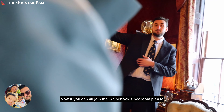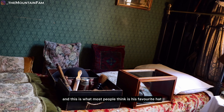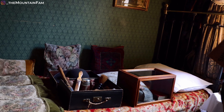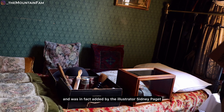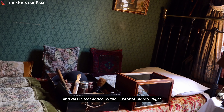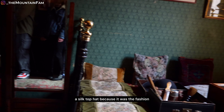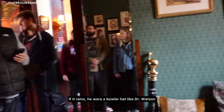Now if you join me in Sherlock's bedroom, the tour will continue. In the display case we have his deer stalker — most people think this is his favourite hat and the one he wore all the time. But that would be wrong. Sherlock never wears a deer stalker; it's not mentioned in any of the books and was in fact added by the illustrator Sidney Paget. What Sherlock actually wore was a silk top hat, because it was the fashion in the city. If it rained, he wore a bowler hat like Dr Watson.